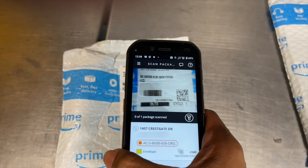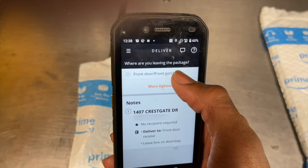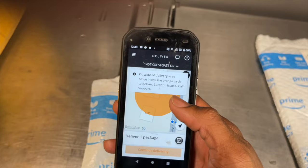I plop it right there, I hit scan packages, and scan the barcode on there. It's going to beep. Boom, we're good to go. Continue with one package. Hit that little button right there. I know it's going to be front door, so I'm just going to tap it now and hit continue. This is the important part — you can't scan the wrong package. It just won't let you. You can only scan the package that you're supposed to scan for that drop.